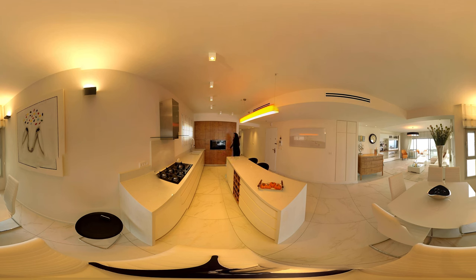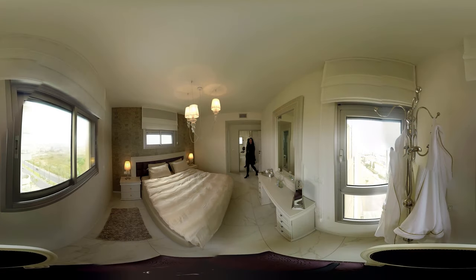And our fridge is right here. Let's have a look at the bedrooms. This is the master bedroom.